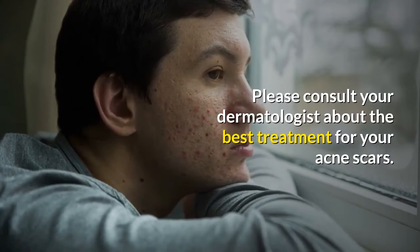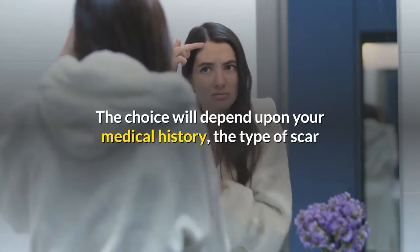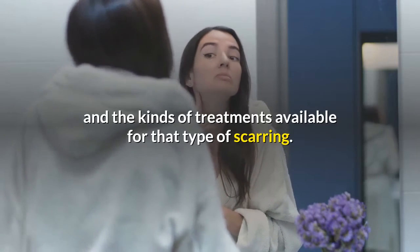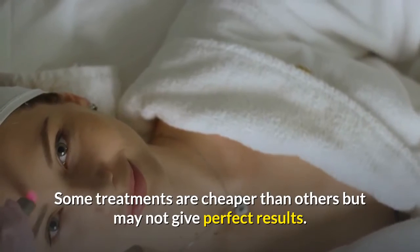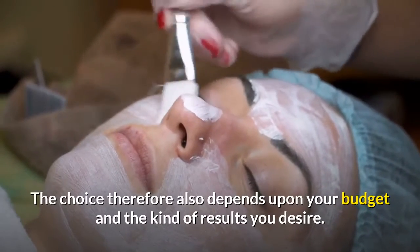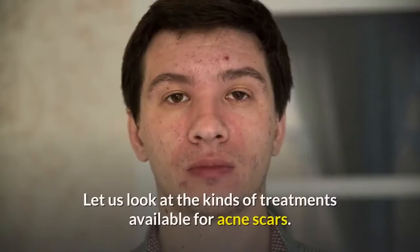The choice of treatment will depend upon your medical history, the type of scar, and the kinds of treatments available for that type of scarring. Some treatments are cheaper than others but may not give perfect results. The choice therefore also depends upon your budget and the kind of results you desire.